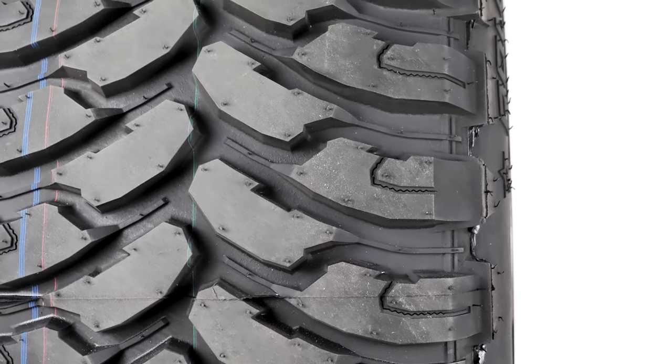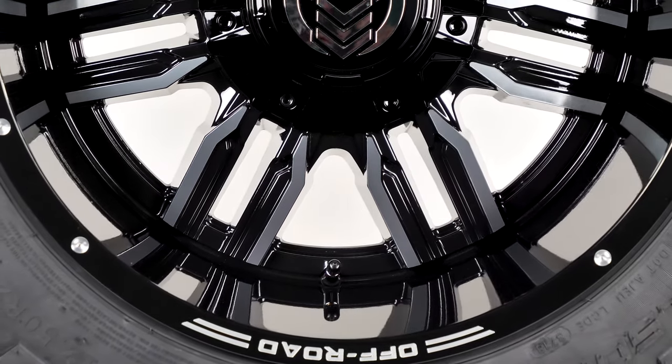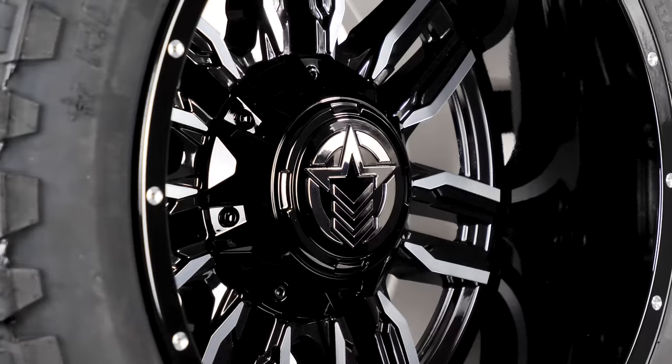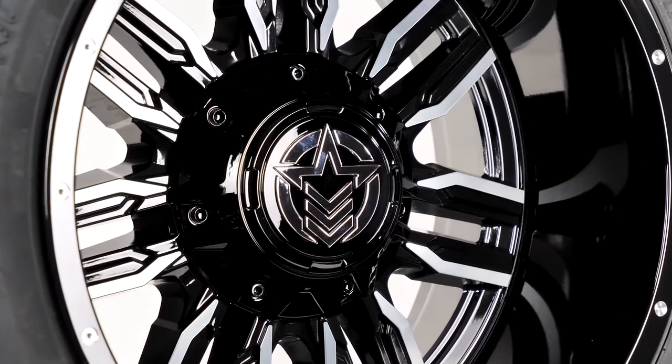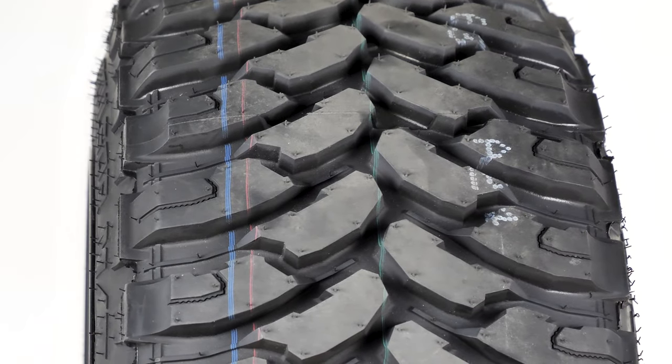Combined with the bold tread style of the RBP MT, this sizing is a popular look for truck owners that are looking for a show truck appearance. That's the gloss black, machined-spoke Anthem A755 Equalizer, matched up with an RBP Repulsor MT.